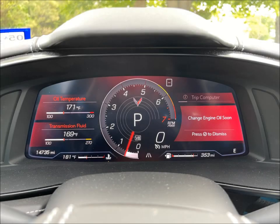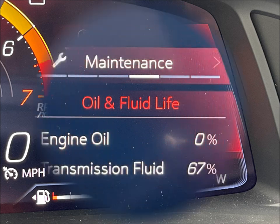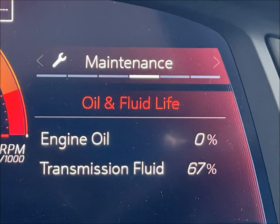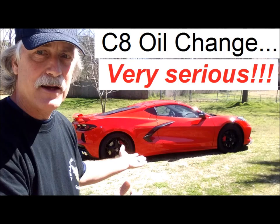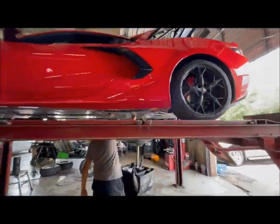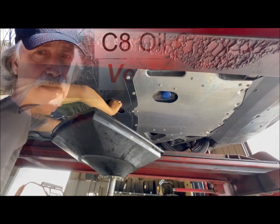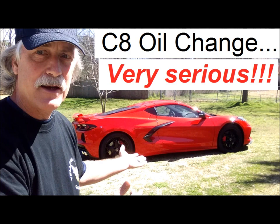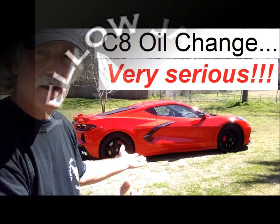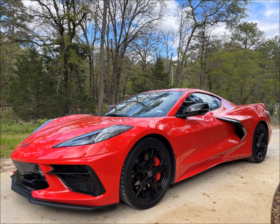When you get that 'change engine oil soon' message on your display, don't dismiss it. Be sure to look at your oil life. If it gets down, especially to zero, it is very serious that you do an oil change. And when you do that oil change, if you take it to a dealership, make sure it's not someone who knows nothing about the differences between a C8 Corvette and any ordinary car — because it is very important. I will have links in the description to my oil change video, as well as a couple of links to Brian's Yellow Jacket Garage YouTube channel that will also have more information.